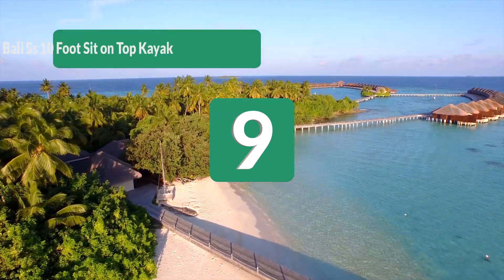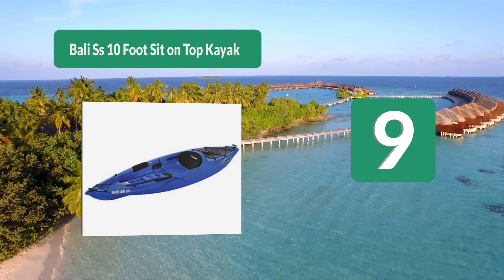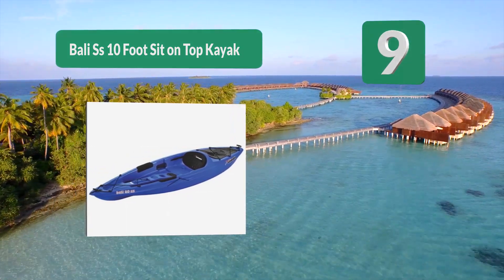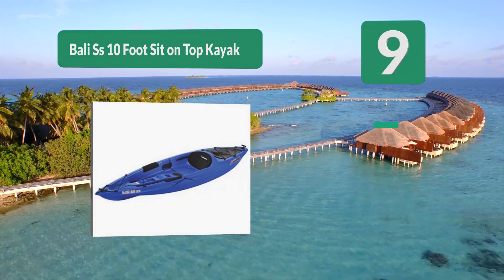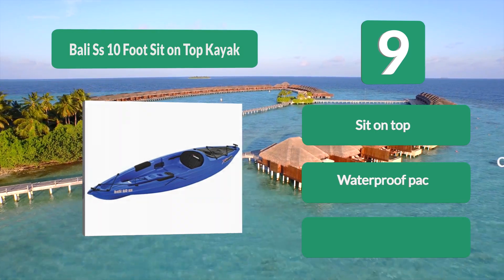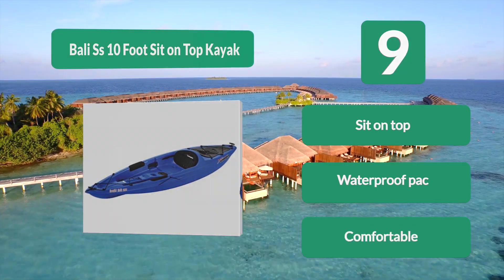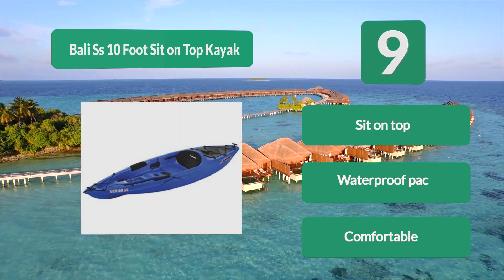Number 9: the Bali SS 10-foot sit-on-top kayak from Sun Dolphin. Unlike the others, this one is a sit-on-top design. The advantage is that it allows you to enter and exit the kayak more easily, and it's much safer if the kayak tips while you are in the water. The body is made from polyethylene and has proven to be very durable. Sit-on-top, waterproof, and comfortable.